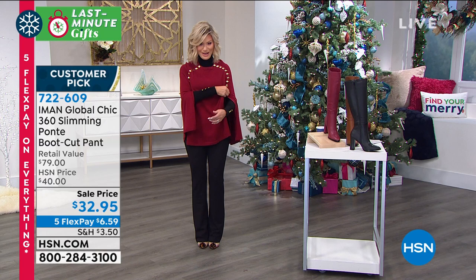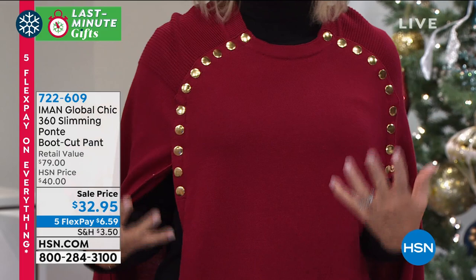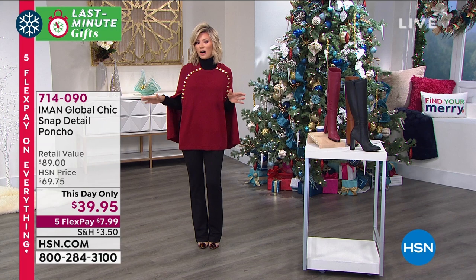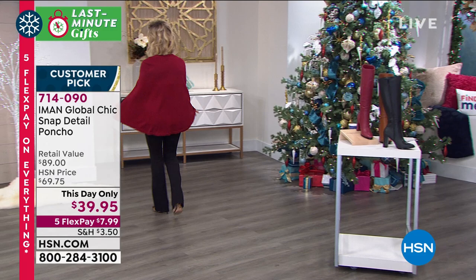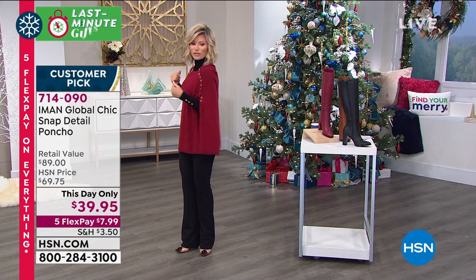Iman is also known for all of her ponchos and beautiful sweaters. This is our this-day-only coming up this hour. It's something you can just throw on — whether you're walking the dog, meeting your girlfriends for lunch or dinner. It's just so elegant at $39.95. We have it in black, eggplant, camel, purple, and navy. It's $7.99 to try this. You don't have to know her size — it's the snap poncho and it's under $40.